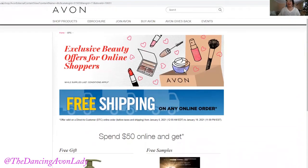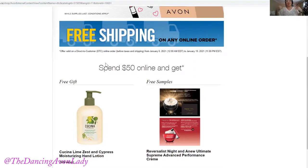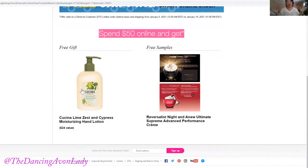In addition, from now until January 19th of 2021 at 11:58 PM Eastern Standard Time, when you spend $50 online, you're also going to be getting this beautiful Kachina Lime Zest and Cypress Moisturizing Hand Lotion. Who here needs hand lotion right now? Having a hand lotion in every single room has definitely been a skin saver. The one you'll receive is the Kachina Lime Zest — full size plus with a pump to make application easy and simple.